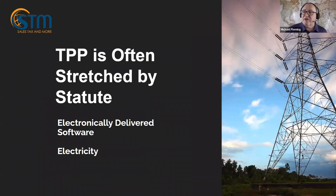Tangible personal property is often stretched by statute. For example, electricity — I wouldn't think of that as tangible personal property, but many states define it as such by statute. Electronically delivered software is another example: I would not consider that tangible personal property using common sense, but many states define software as tangible personal property no matter how it's delivered, even electronically. So the states often stretch what is considered TPP — we can't always use just common sense.